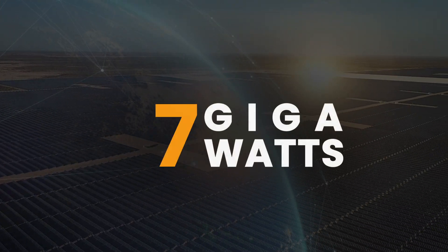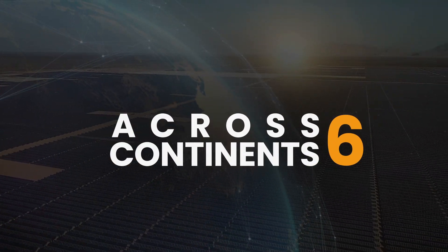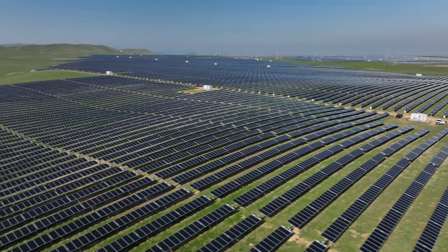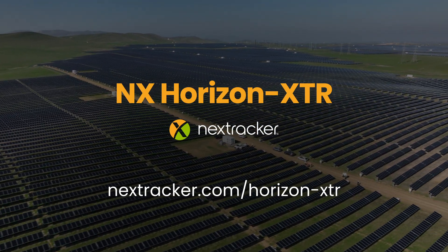With technology currently powering gigawatts of solar power plants across six continents, transform your site challenges into productive solar opportunities with NX Horizon XTR. Contact us today to learn more.